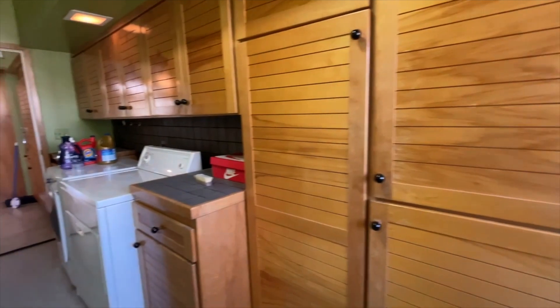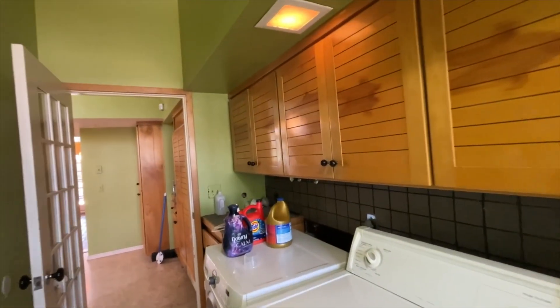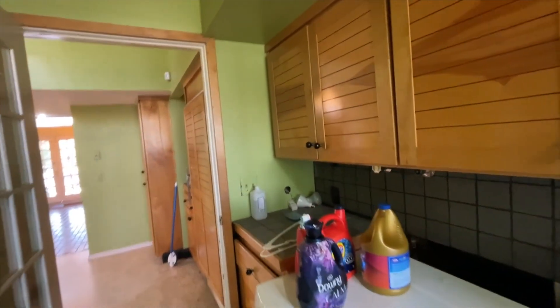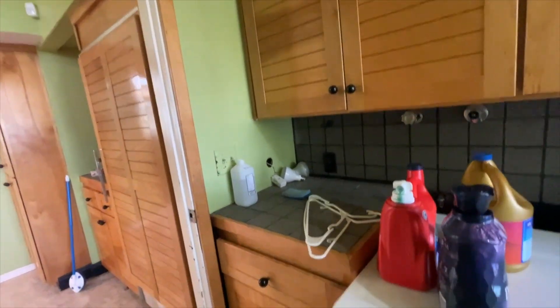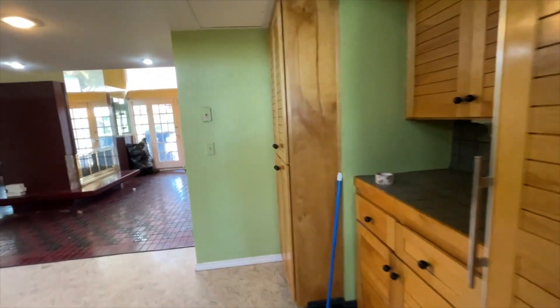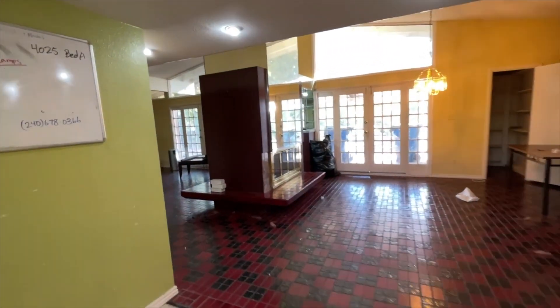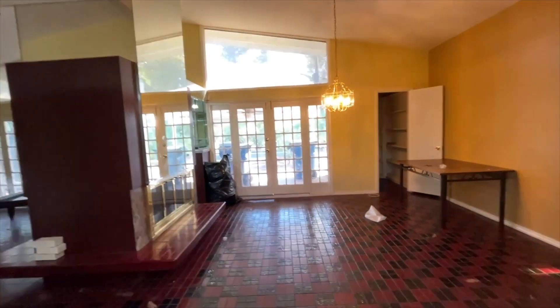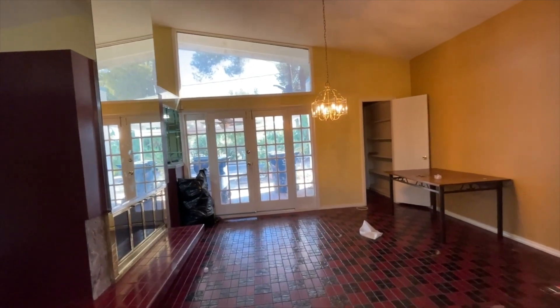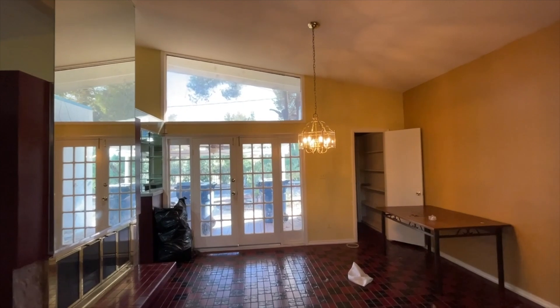So this is the laundry room here. Had the same cabinetry as the kitchen in here. This is actually a nice-sized laundry room, right off of the kitchen there. So this is kind of like a dining room area. Like I said, you have plenty of sunlight.